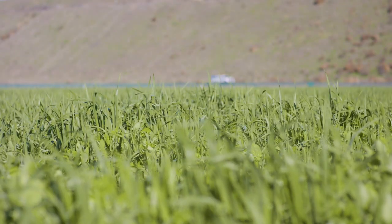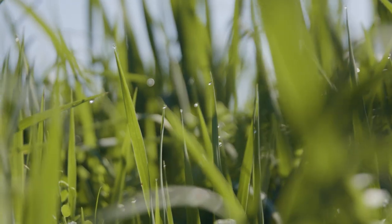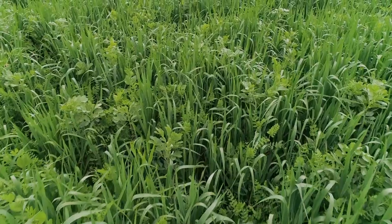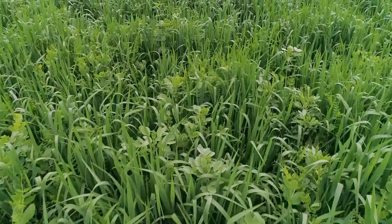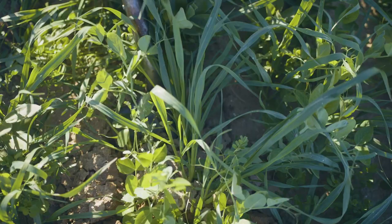Cover crop is vital to soil health overall. When you're seeing it planted from the side of the road, those are typically following a commercial crop, and they're put in place to do a couple of different things. Predominantly, they're there holding soil in place while we're not in commercial production, but we're also getting the benefit of what's going on underneath the roots and the shoots that you're seeing on top.